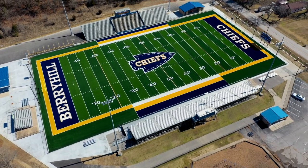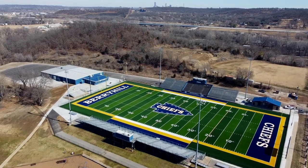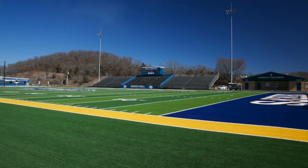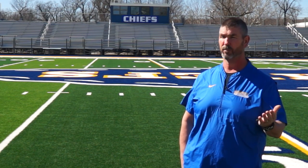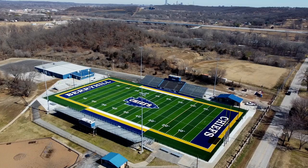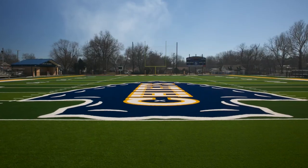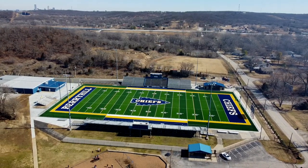Other coaches come out here amazed by it, walking around and seeing how soft it is. I think it's because we have one of the only few in Oklahoma with the concussion pad underneath. The band can come march on it over and over again. Our elementary programs come up here and do fun days on the field, and our little Chiefs teams are playing on it every weekend. It's great use for everybody — it's not just football, it's for the community and all the kids.